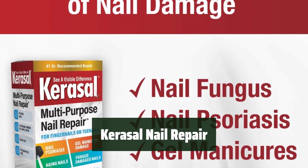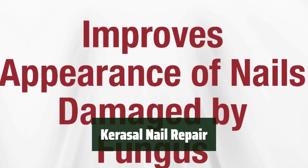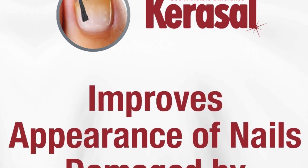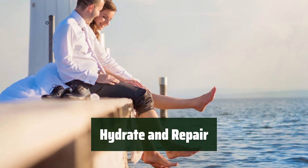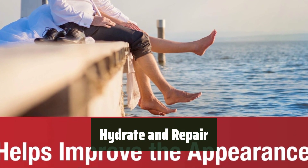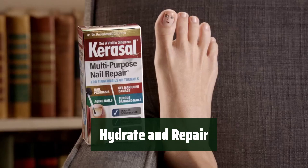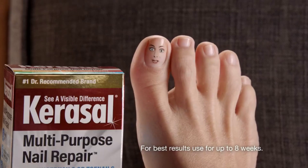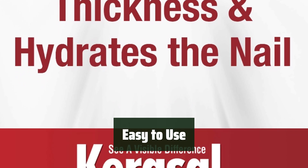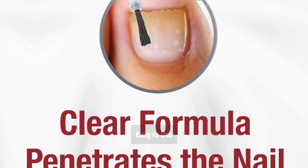Number 4. Say goodbye to discolored and thick nails with Carousel Nail Repair. It smooths and hydrates to repair damage caused by nail psoriasis, superficial damage from gel manicures, or aging nails. Hydrate your nails and repair damage with the unique combination of urea, propylene glycol, and lactic acid in Carousel Nail Repair. It penetrates the nail plate, softens, and rehydrates for improved nail appearance. It's as easy as applying a thin layer two times per day for the first week, then once per day thereafter. Carousel Nail Repair is the simple solution for healthier nails.